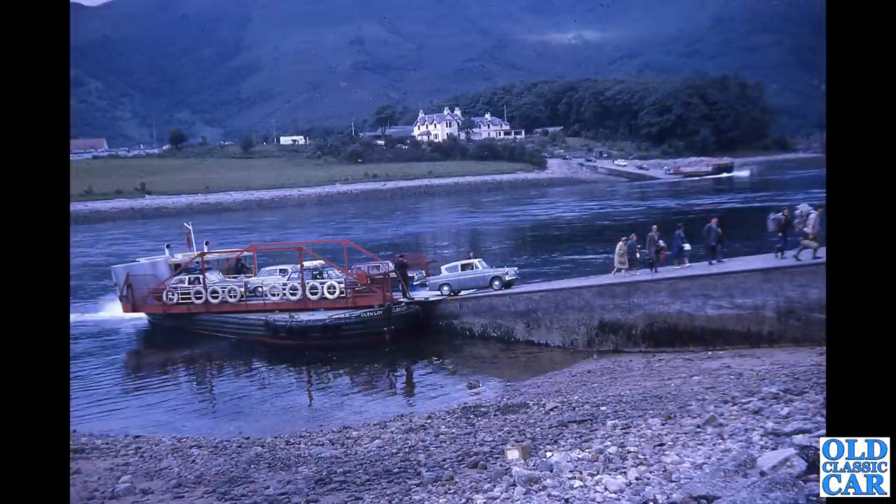We've got the Glenloy Ferry here by the look of it — a variety of cars waiting to pull off, including a Ford Anglia 123E (a Ford Anglia Super by the look of it) and a Mark 1 Cortina.